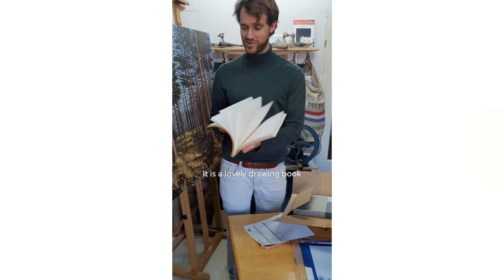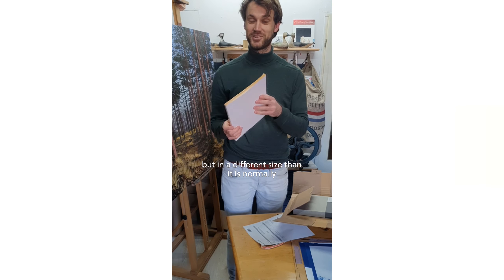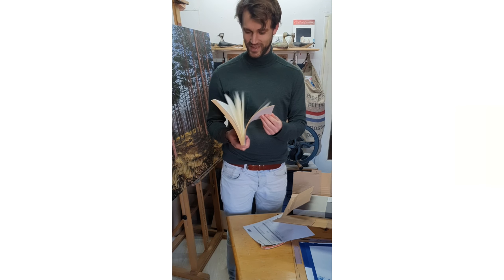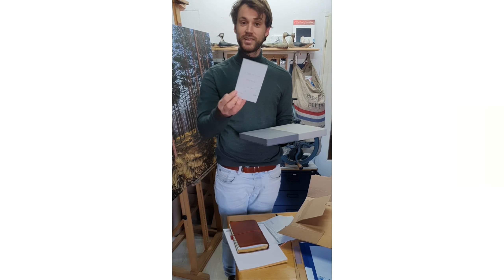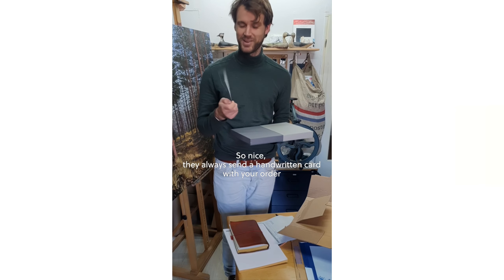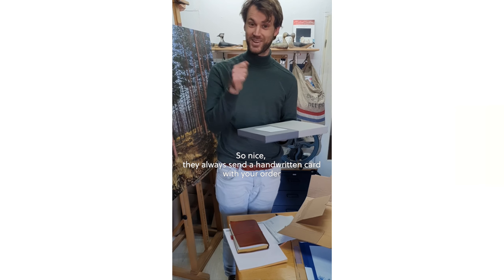It is a lovely drawing book but a different size than I use normally. They always send a handwritten card with your order — it's a lovely card.